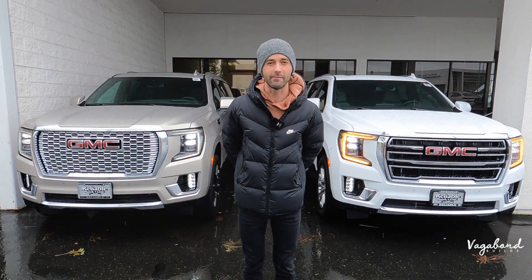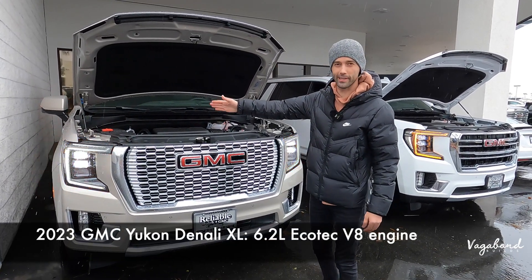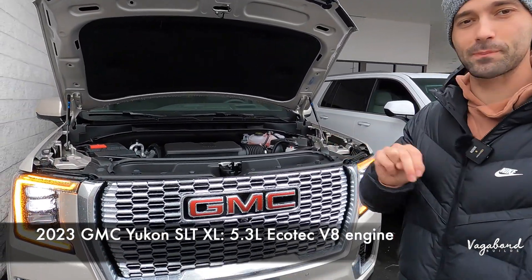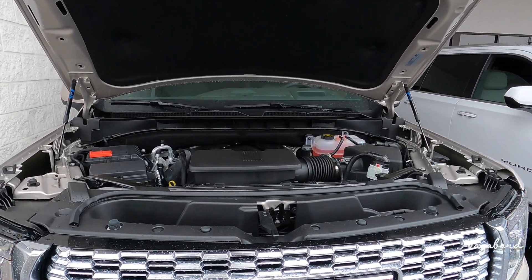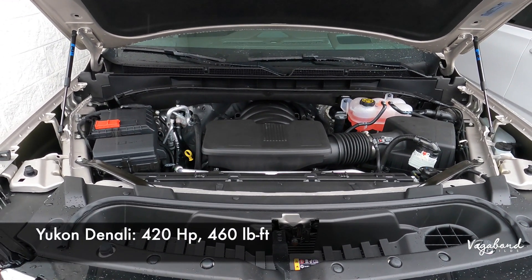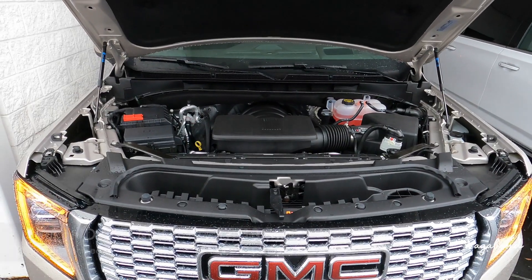Let's talk engines. The Denali comes with the 6.2-liter EcoTec V8 compared to the 5.3-liter EcoTec V8 in the SLT. Both have 10-speed automatic transmissions. The 6.2-liter V8 puts out 420 horsepower and 460 foot-pounds of torque. MPG on the 6.2 is 14 city, 18 highway, and 16 combined. You get about 8,000 pounds of towing capacity.